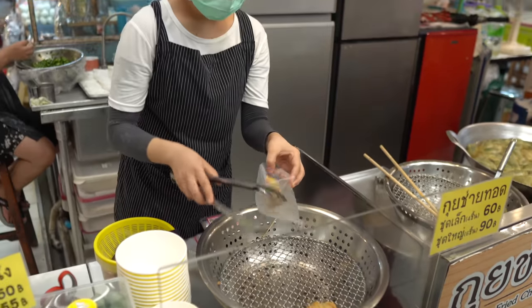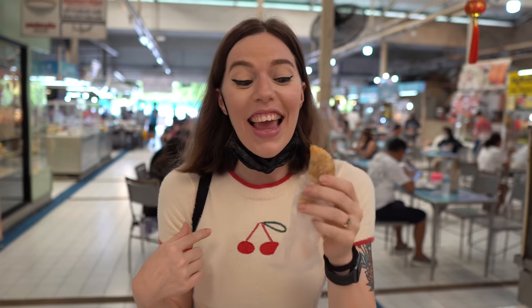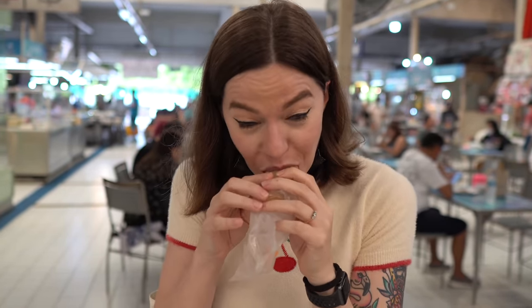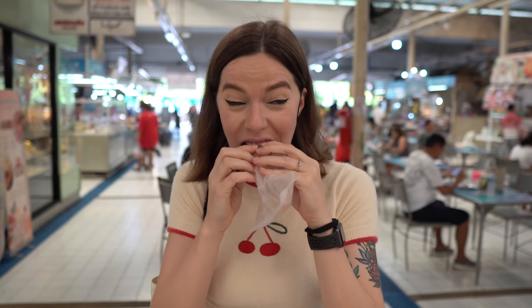I just got one of these really yummy looking fried dumpling things. The one I got is taro flavor and it smells so good. This thing only costs 20 baht. It looks so good and so crunchy. That's so good — super crunchy, a little bit sweet. That's awesome. What a deal! I can't believe this was so cheap. The flavor is amazing.